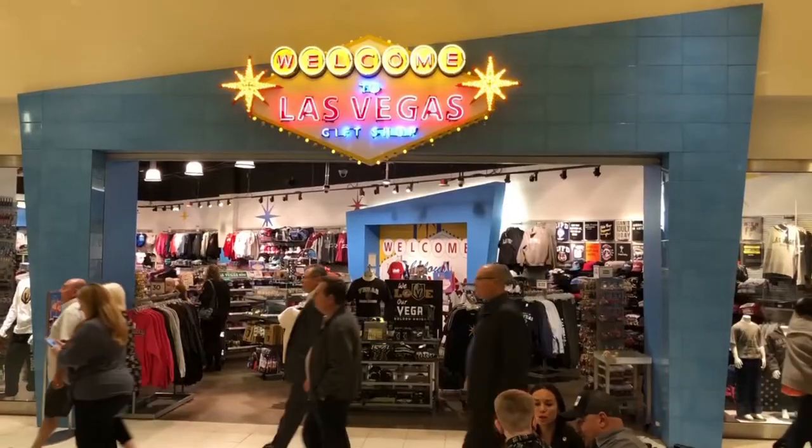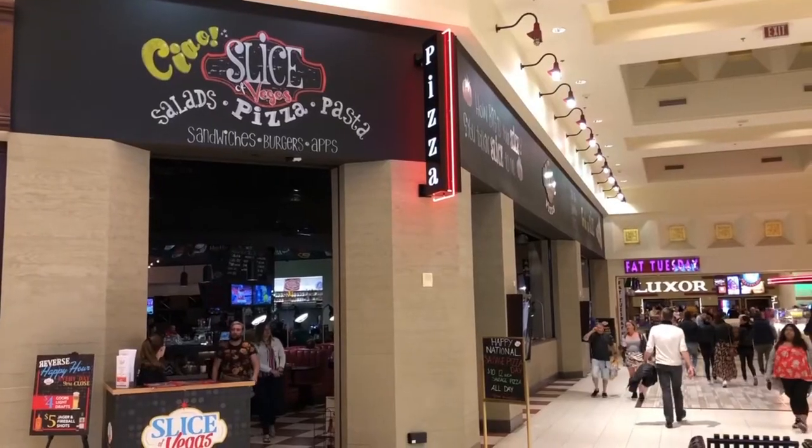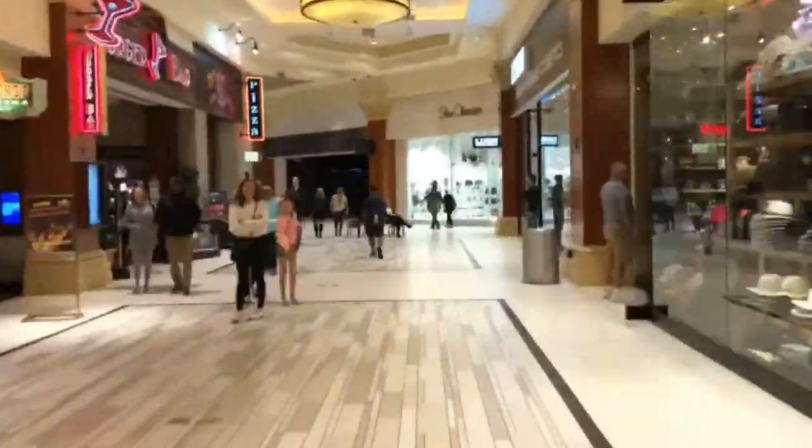We're at the Shops at Mandalay Bay Place. They have all kinds of shops, restaurants, and bars, and it actually leads all the way to the Luxor. So if you're trying to get to the Luxor, this is the perfect route to take.